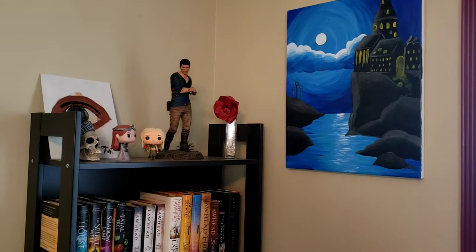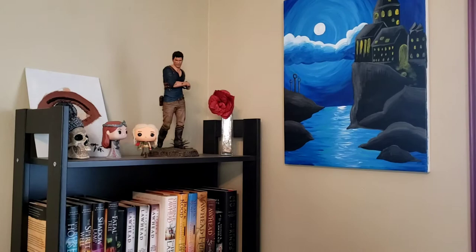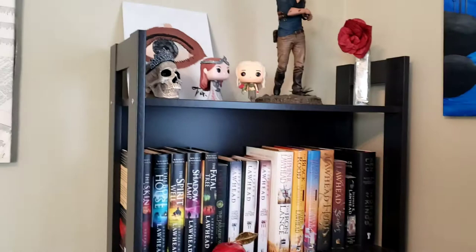In this corner you can see I have a painting of Hogwarts with the Quidditch pitch in the background. My best friend Taylor painted that for me — love it. And then Nathan Drake from Uncharted, Danny and Sansa, and then just a really pretty skull.